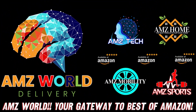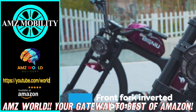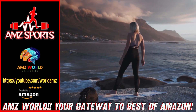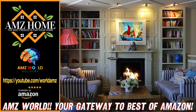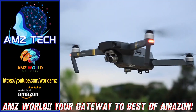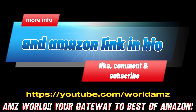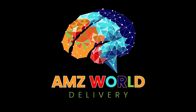Welcome to AMZ World. We're your gateway to the best of Amazon. Explore our channels: AMZ Sports for Athletic Gear, AMZ Mobility for Tech on the Go, AMZ Home for Household Essentials, and AMZ Tech for the latest gadgets. Our videos provide detailed descriptions and overviews of top-selling products on Amazon. Subscribe and stay tuned for more. We'll see you in the next video.